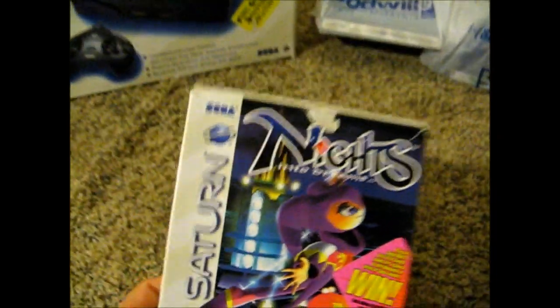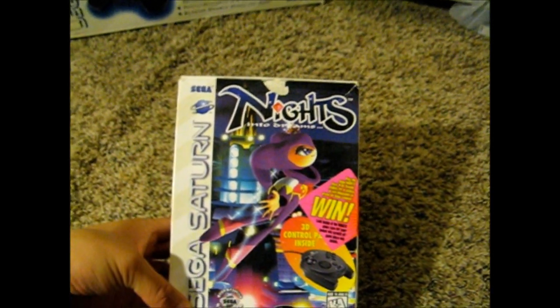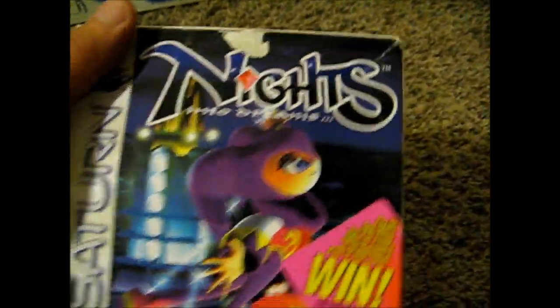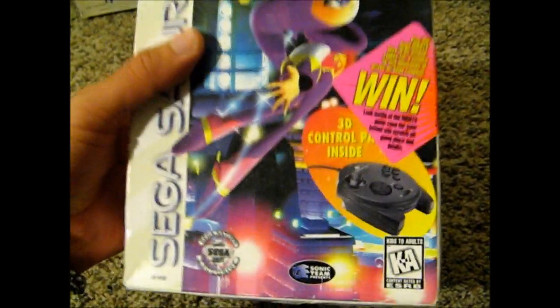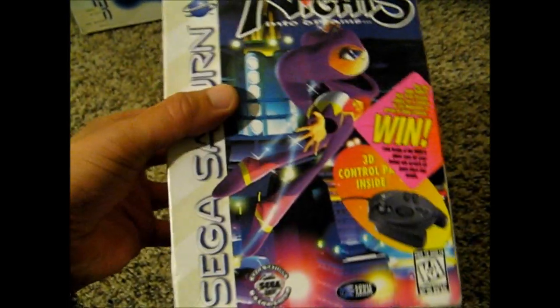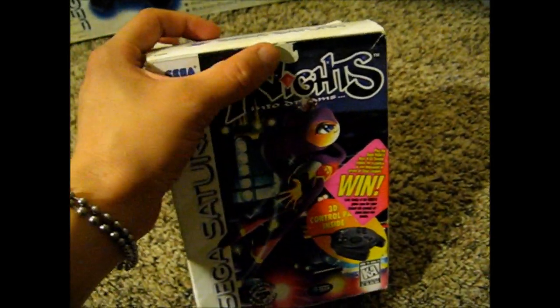I got this NiGHTS into Dreams package, complete with the 3D control pad and the game inside. I got this on eBay and ended up winning it for I think it was like 40 bucks shipped, which is pretty cool. Not so expensive — it has the game and the controller inside, and it is new.